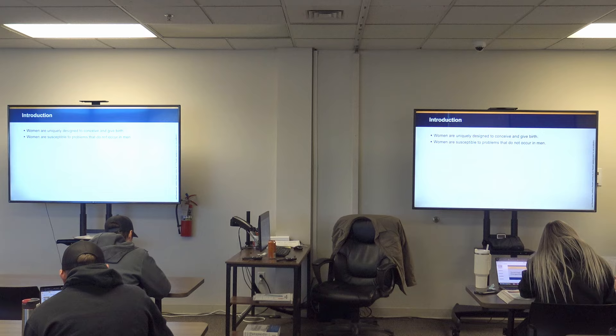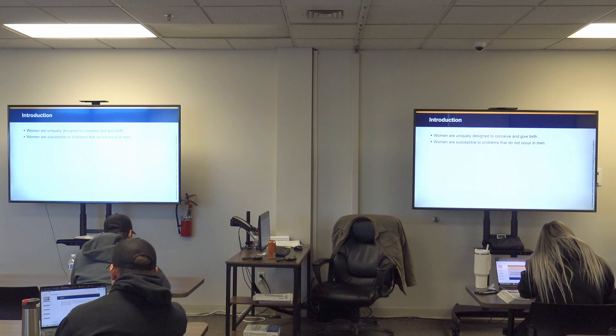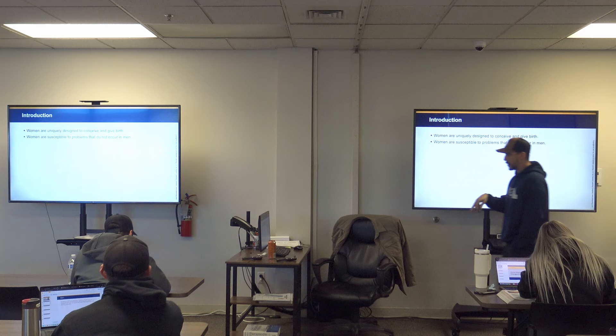Women are uniquely designed to conceive and give birth — welcome to humanity. Women are susceptible to problems that do not occur in men. Different sets of plumbing have different reactions to things.